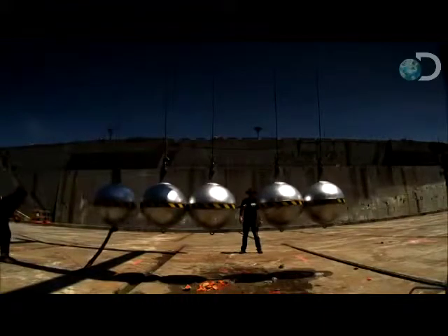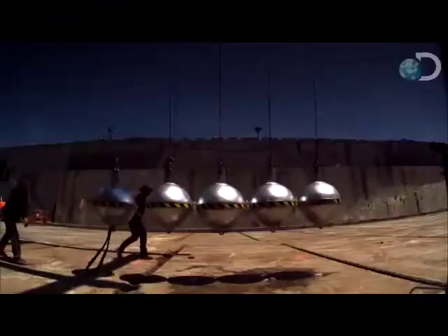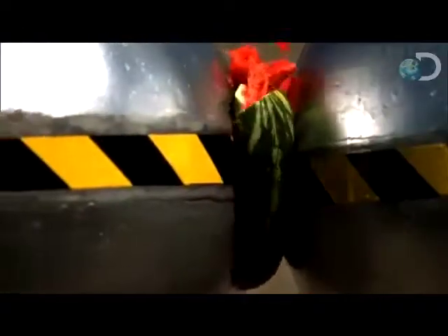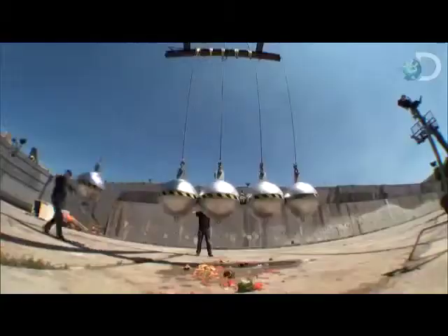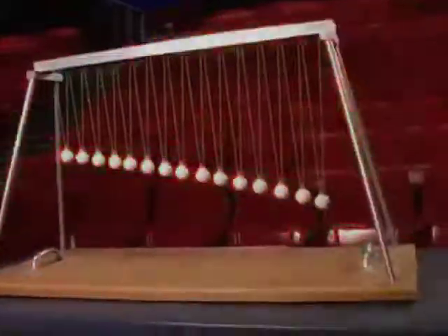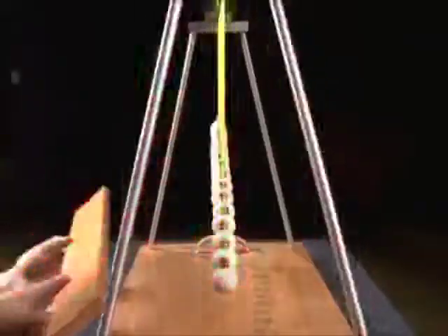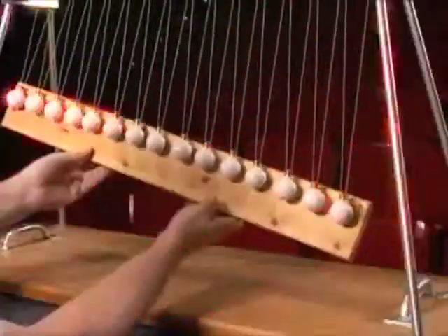The balls are supposed to be elastic. Elasticity is the ability to change shape without losing energy. For the balls to be elastic means they can sustain longer interactions — and that's better. They should also be the same density so that it doesn't interfere with the energy transfer between the swinging balls.